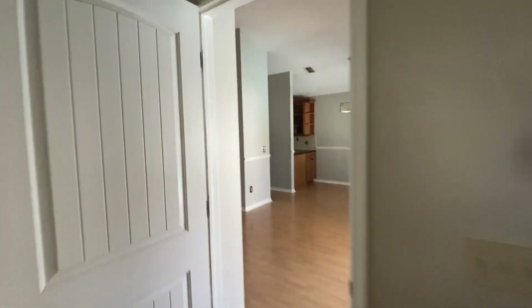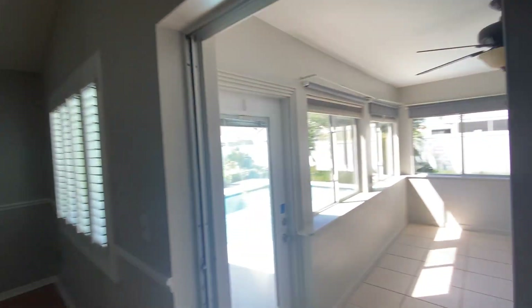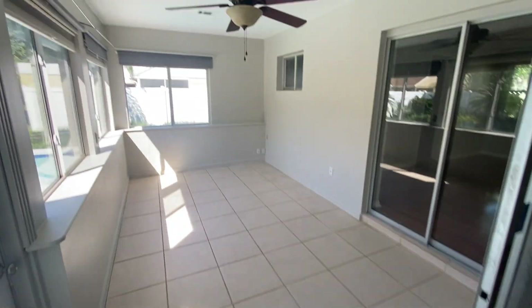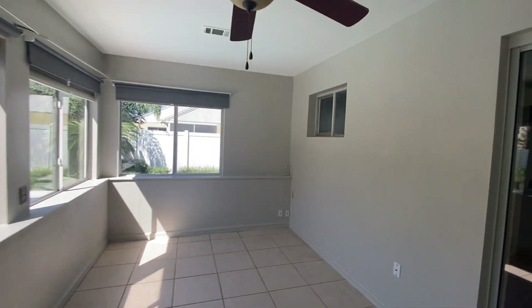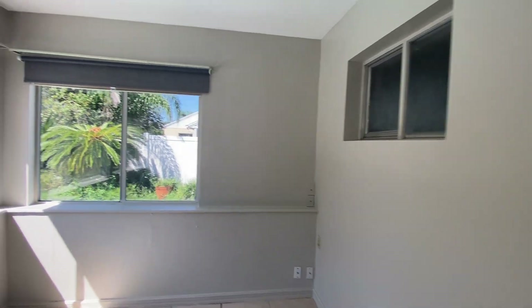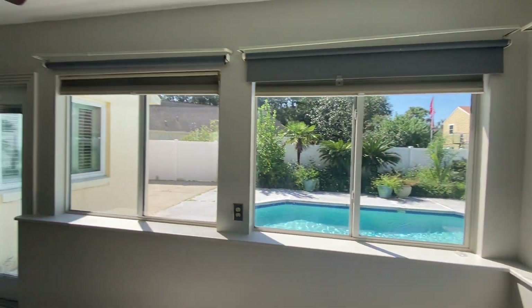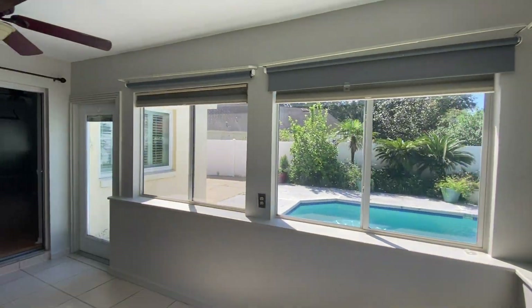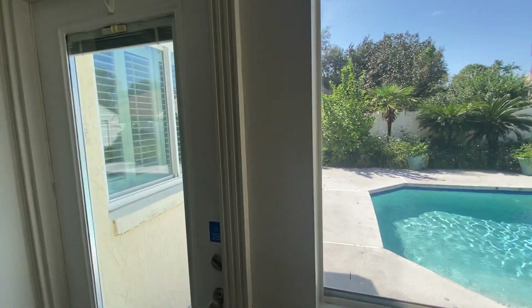You have this converted porch space right here that is under air, so this is almost like a Four Seasons room. It actually feels really comfortable out here — it's not hot. You've got the glass window sliders, so when it's nice outside you can open those things up.